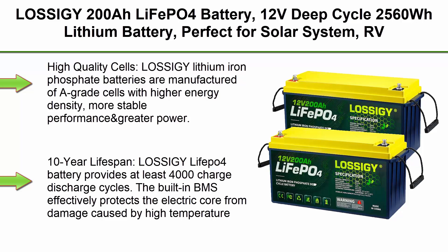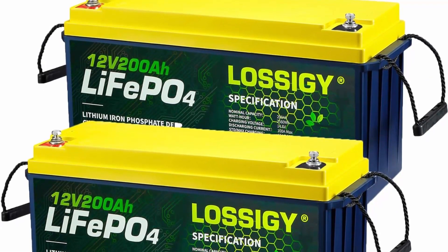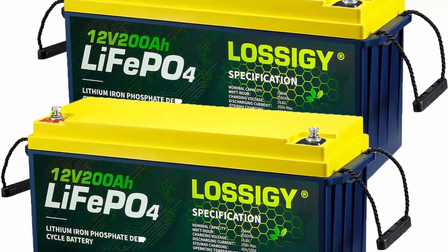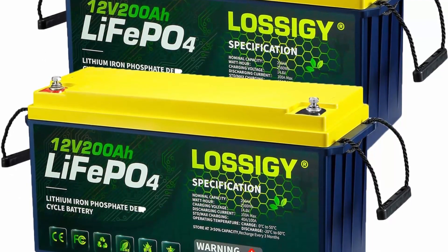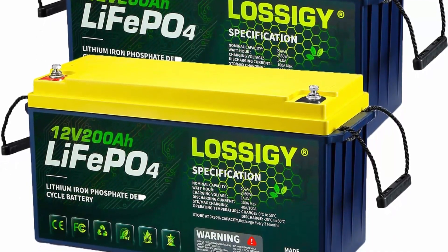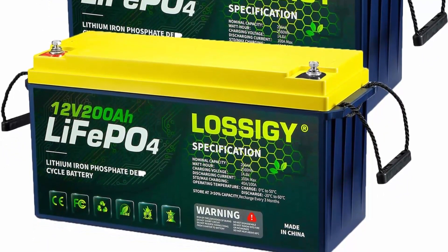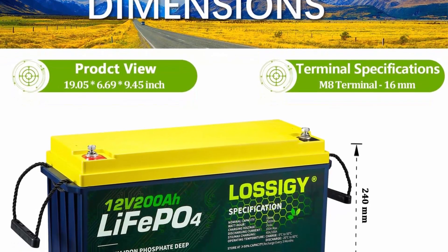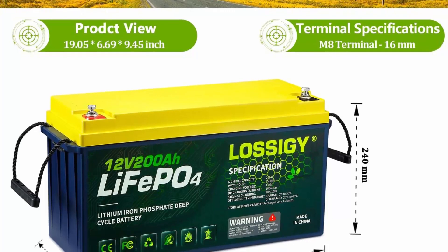Top 2: Lossigy 200Ah LiFePO4 Battery, 12V Deep Cycle, 2560Wh lithium battery — perfect for solar system and RV trailer. Lasts for 4000–8000 cycles. High quality cells: Lossigy lithium iron phosphate batteries are manufactured of A-grade cells with higher energy density, more stable performance and greater power. Highest level safety based on UL testing certificate, 10-year lifespan.